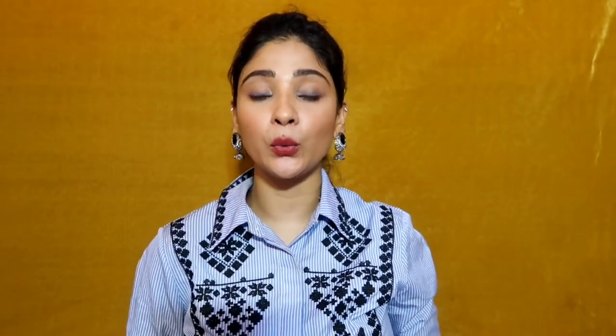So this was my Shein try-on haul and I hope you liked it. You can use my coupon code SHYSTYLE03 when shopping on Shein — if you shop for more than 2300 rupees you will get 300 rupees off. I'll provide the code in the description box and on the screen. If you want to see more Shein try-on hauls, let me know in the comments. If you liked this video, don't forget to like, share, and subscribe. You can also follow me on social media — links in the description. See you in the next video. Bye bye, take care, stay blessed.